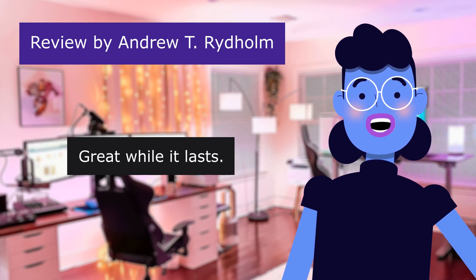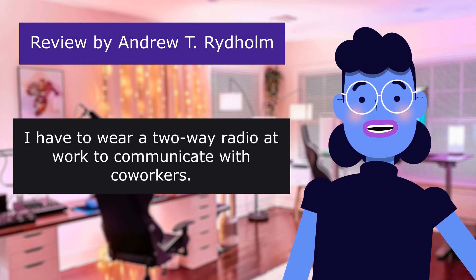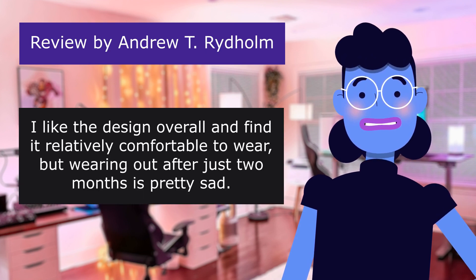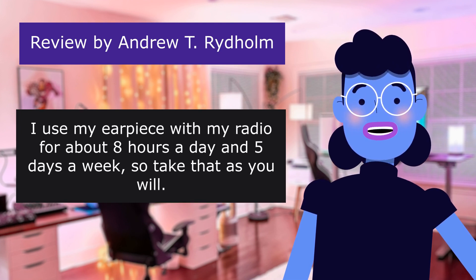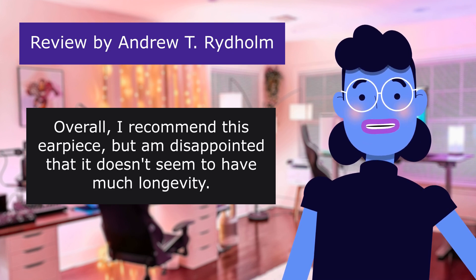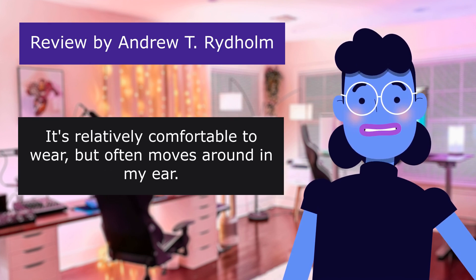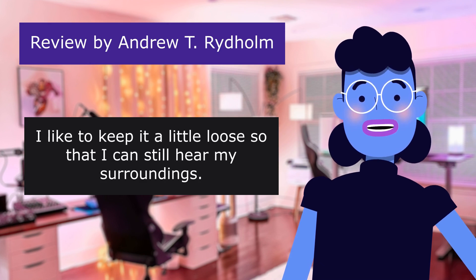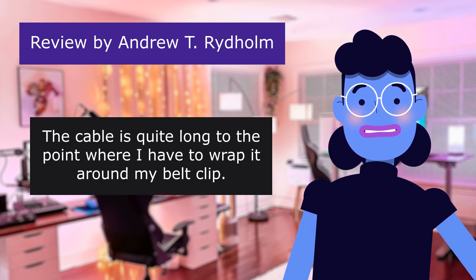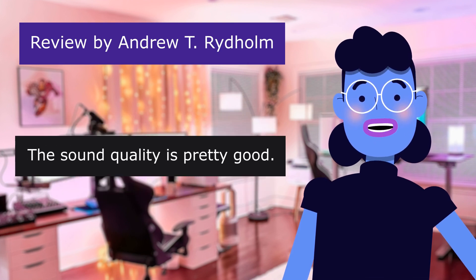This review is from Andrew T. Great while it lasts. 3.0 out of 5 stars. I have to wear a radio at work to communicate with co-workers. I found this earpiece and decided to give it a try. I like the design overall and find it relatively comfortable to wear. I use my earpiece about eight hours a day, five days a week. Overall I recommend this earpiece but I'm disappointed it doesn't seem to have much longevity. It's relatively comfortable but often moves around in my ear — I like to keep it a little loose so I can still hear my surroundings. The cable is quite long; I have to wrap it around my belt clip. The length could be a pro or a con depending on what you need, but for me it is mostly inconvenient.